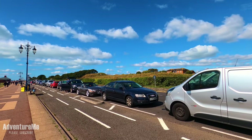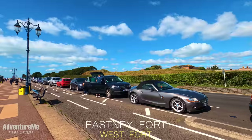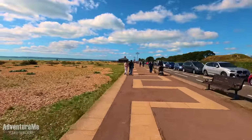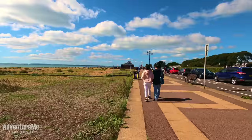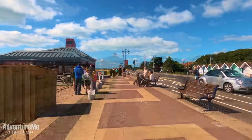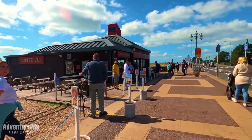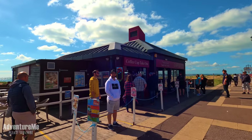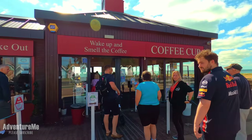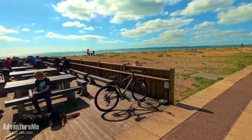Just a bit further down we have also what is known as East Knee Fort, but this is the West Fort, again built in 1861. This place here is fairly new, it's called the Coffee Cup, and as you can see it's very popular. It's a great place to stop for a coffee halfway down the South Sea seafront — a sandwich, a coffee, or even a cake.